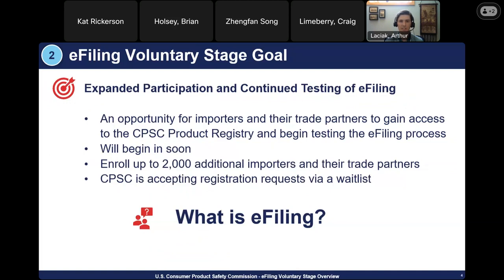The purpose of the voluntary stage is an opportunity for importers and their trade partners to gain access to the CPSC product registry and begin testing the e-filing process. Up to an additional 2,000 importers will be able to participate, onboarded on a first-come, first-served rolling basis over the next several months so CPSC can provide proper support. If you haven't done so already, please sign up by emailing efilingsupport@cpsc.gov with your interest.